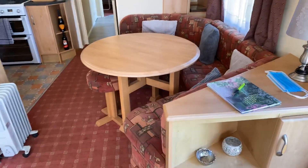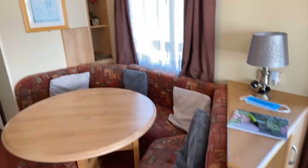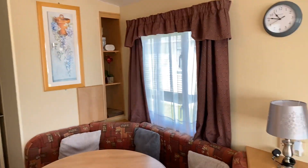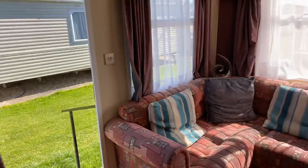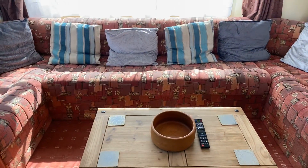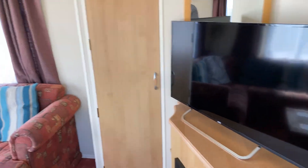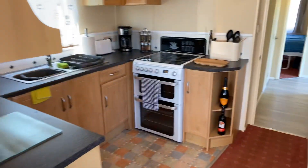Over here there's a separate dining area, which is really nice. Plenty of storage all around — the holiday home curtains look brand new. We've also got a bed that pops out from underneath there. There's a nice storage cupboard just here as well. If we go into the kitchen area then...